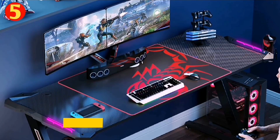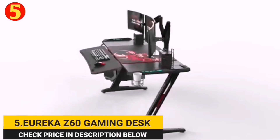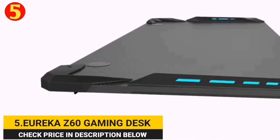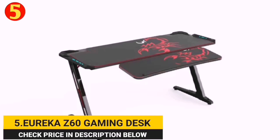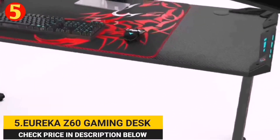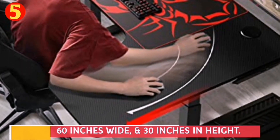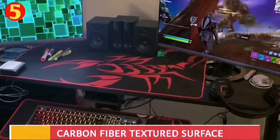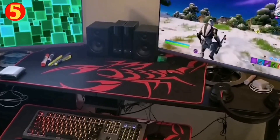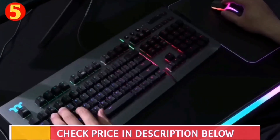Number 5. Eureka Z60 Gaming Desk. The 5th best gaming desk on our list is the Eureka Z60. It is a feature-packed desk designed to meet the needs of gamers. It provides ample space for gaming monitors, a keyboard, and other gaming gear. The desk is 24 inches deep, 60 inches wide, and 30 inches in height. It features a carbon fiber textured surface that provides a smooth, consistent playing surface, and it comes with a mouse pad to protect the desktop and keep your cursor moving smoothly.